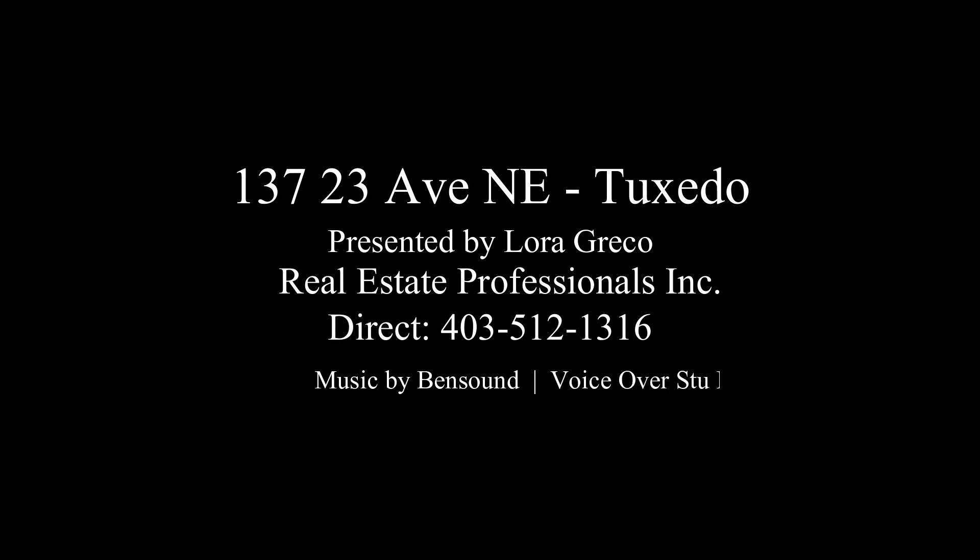Call Lori today for your private showing at 403-512-1316.